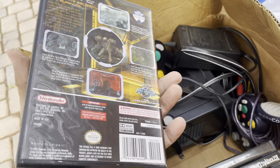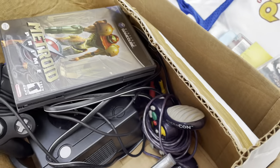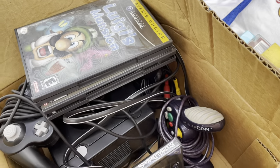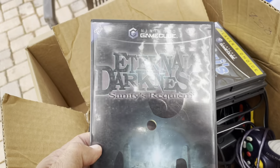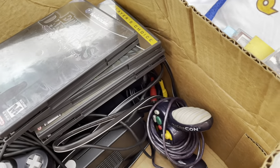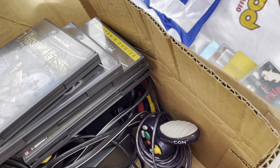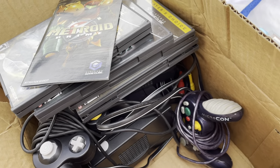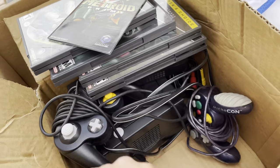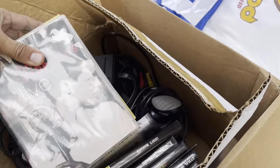It's got all the wires. The games are pretty good — we've got Metroid Prime, Luigi's Mansion, Eternal Darkness, Prince of Persia (I don't think that one's that valuable), a book for Metroid, Rebel Strike, and The Hulk. These are all GameCube games with the GameCube. I think I'll get my money back plus some just on the games alone. That was $50 for the whole GameCube bundle.